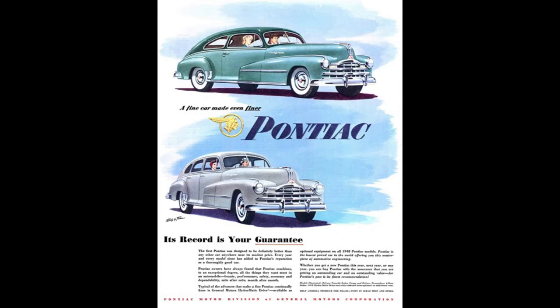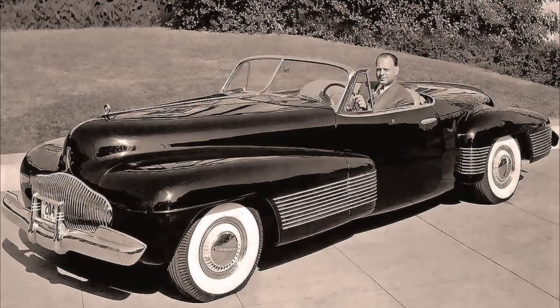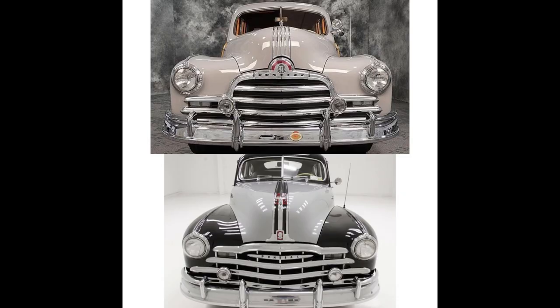The Pontiac Streamliner competed with Mercury and DeSoto. Buyers could also cross-shop the Oldsmobile, Dodge, Studebaker Commander, and Hudson Commodore, which was just a little bit more expensive. It was designed by Harley Earl.